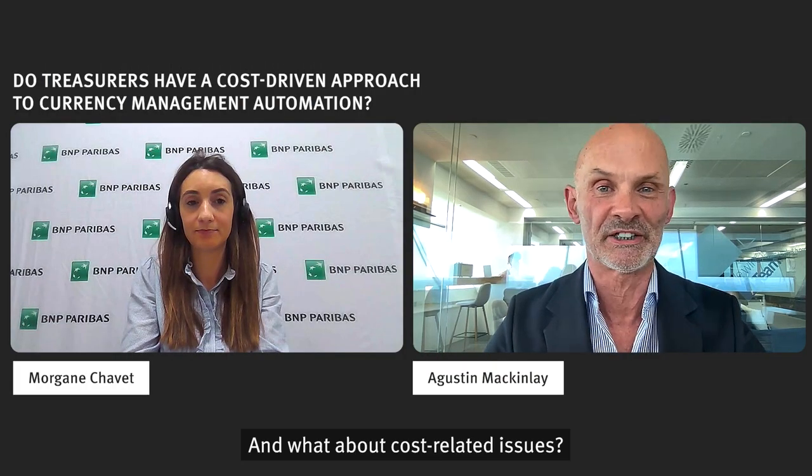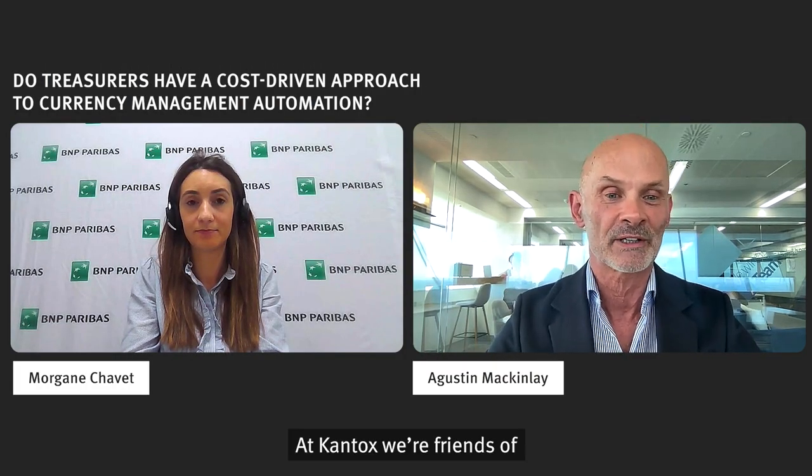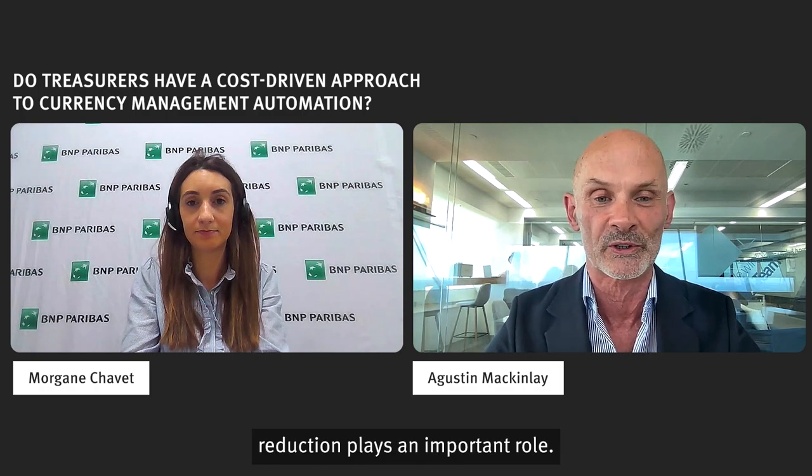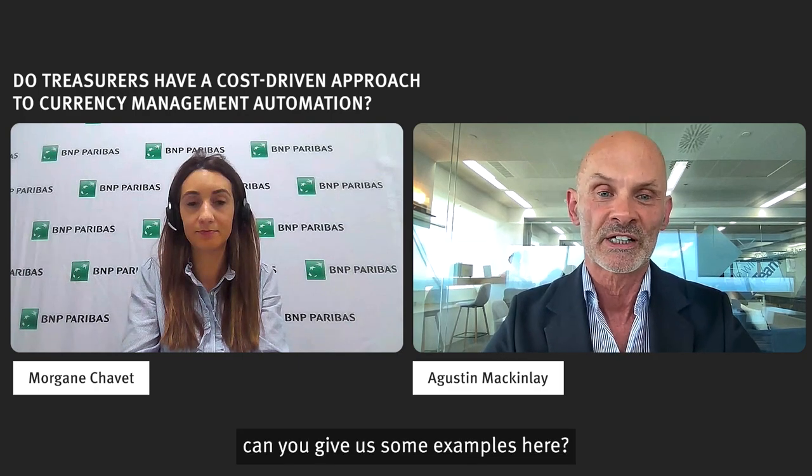And what about cost-related issues? At Kantox, we're fans of growth-oriented automation, but of course cost reduction plays an important role. Morgane, can you give us some examples here?